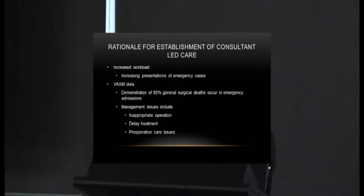There is data from the Victorian Audit of Surgical Mortality, as has already been alluded to, which demonstrates the vulnerability of acute general surgical admissions. 85% of deaths in general surgery occur within this group. Analysis of the data highlights a number of management issues, all of which could be safely assumed would be improved by the early presence of a senior surgical opinion.